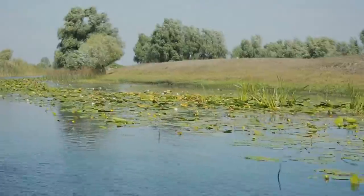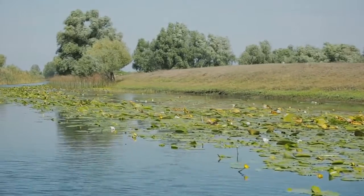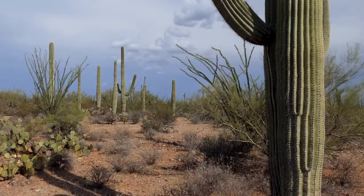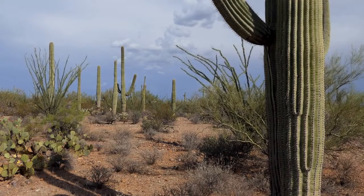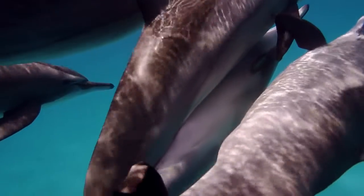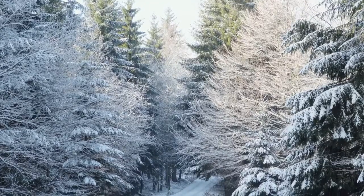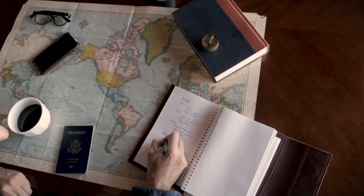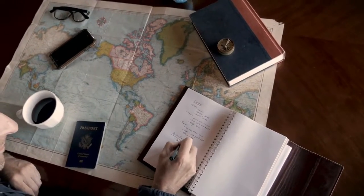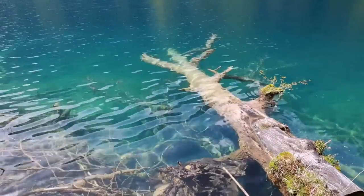Number six: explore the Sian Ka'an Biosphere. Just south of Tulum lies the enormous Sian Ka'an Biosphere, a protected area home to thousands of species of flora and fauna, as well as some of the most pristine water in Mexico. Inside the park you'll find dolphins, turtles, and more fish and birds than you can count. Note that the long road through the park is very rough, so you'll either need to rent a 4x4 for the drive or sign up for a tour. It makes for a great day trip from Tulum.